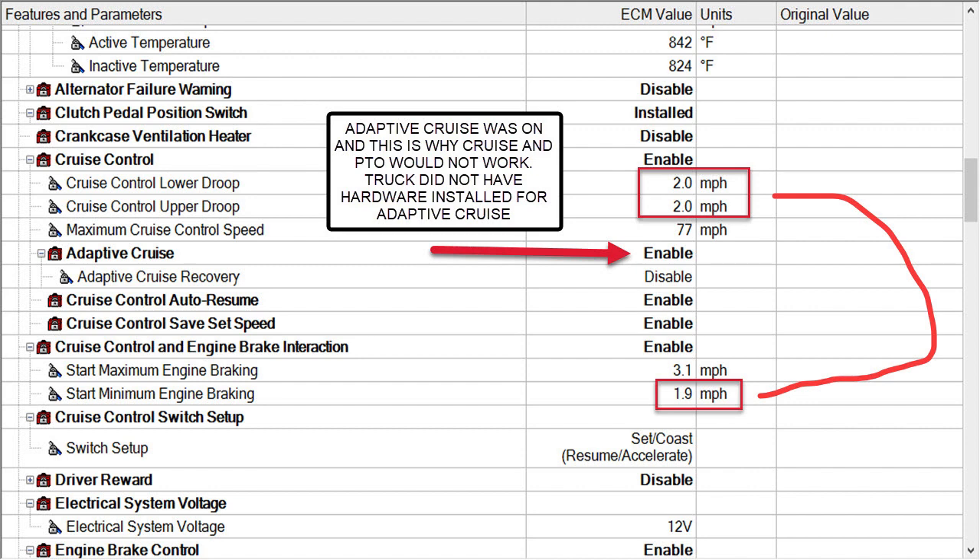Someone had enabled adaptive cruise, and you can't do that if the hardware isn't installed. I think they went in and just enabled everything — you see cruise is enabled, adaptive cruise, cruise auto resume, cruise control safe set speed. Usually I don't see auto resume enabled because a lot of drivers don't like it. If a vehicle pulls in front of them and they bump the brake to slow down, cruise will re-engage by itself once the vehicle pulls away if they're only on the brake for a second. Because all this was enabled, I think that's what happened, but adaptive cruise was the reason everything got shut down. I just had them disable adaptive cruise and everything worked after that.